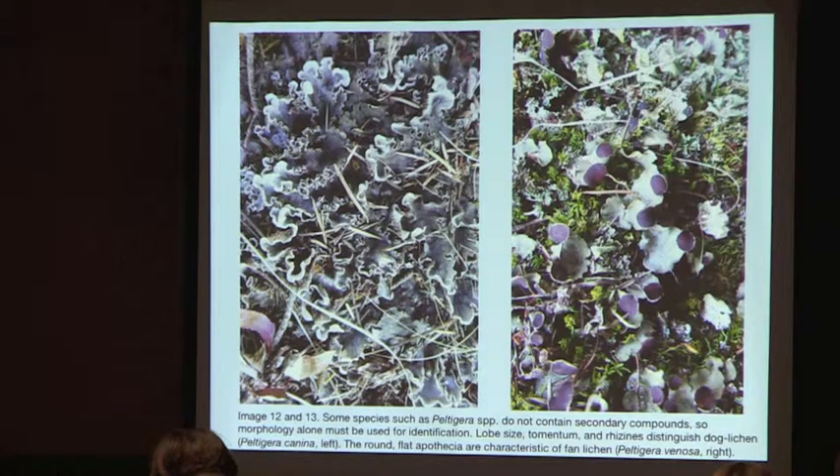This is Peltigera canina on the left and Peltigera venosa on the right. The round apothecia make Peltigera venosa really distinctive compared to Peltigera canina.